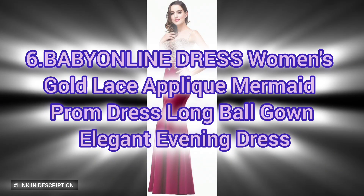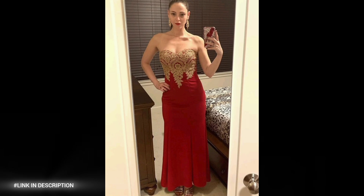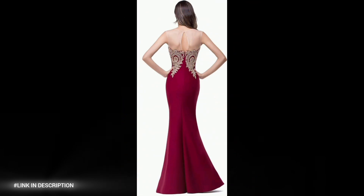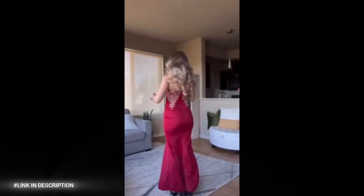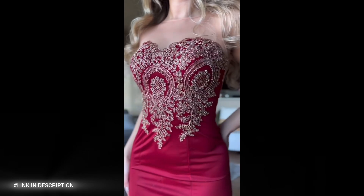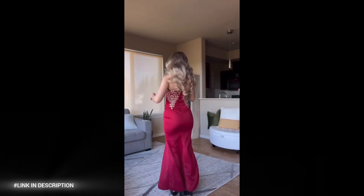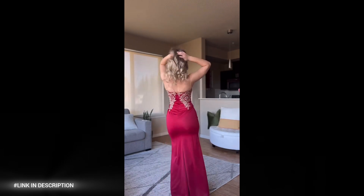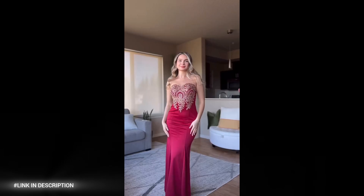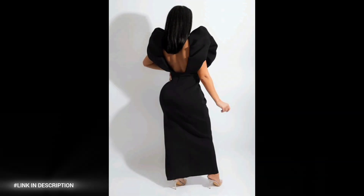Number six: make a regal entrance at your next formal event with the BABYONLINE Women's Gold Lace Applique Mermaid Prom Dress. This stunning and elegant evening dress features gold lace applique details for a luxurious and eye-catching effect, a mermaid silhouette for a flattering and feminine fit, a long ball gown length for a dramatic and sophisticated effect, and an elegant design for a timeless and classic look. Perfect for proms, formal events, or special occasions.